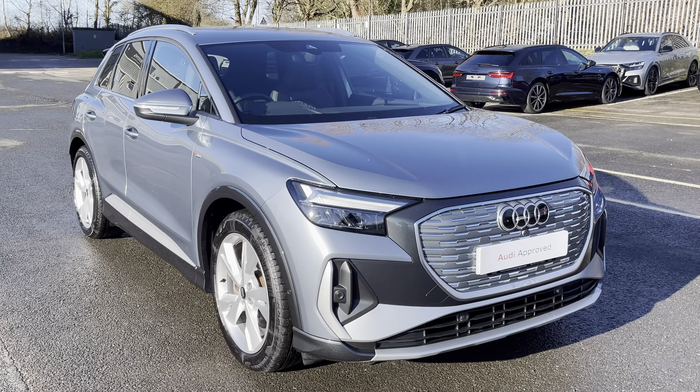Hello, my name is Habib and today I'm going to be taking you around this Audi approved used vehicle. This is the approved used Audi Q4 e-tron S line.